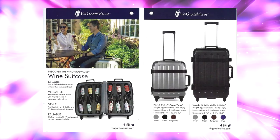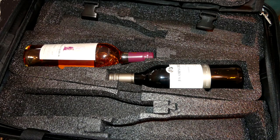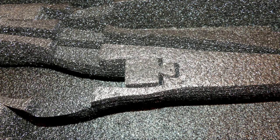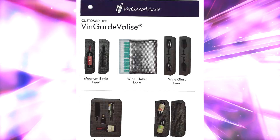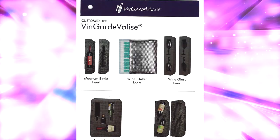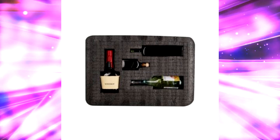It's custom-made luggage designed to safely transport bottled wine. It's a suitcase that can hold up to 12 bottles of wine, stored in form-fitting foam that can be adjusted for various size bottles, even up to the size of a Magnum. Custom inserts include a wine chiller sheet, wine glass inserts, and do-it-yourself inserts for those odd-shaped liquor bottles you might want to bring home.